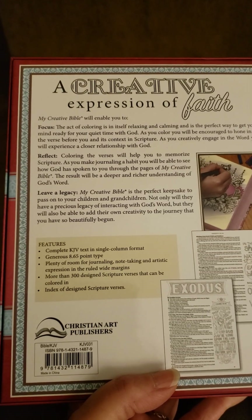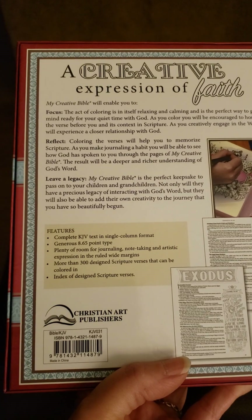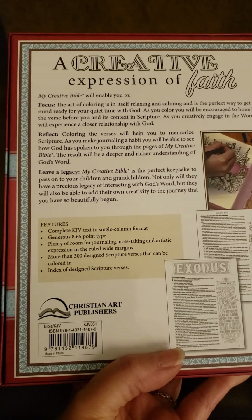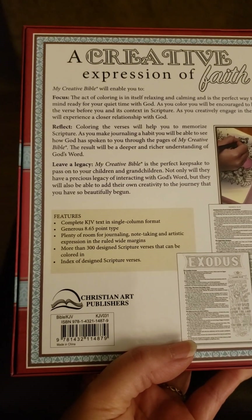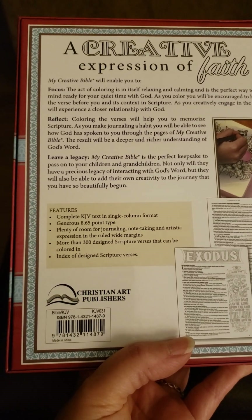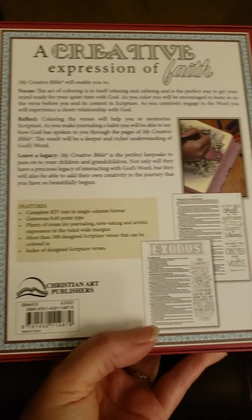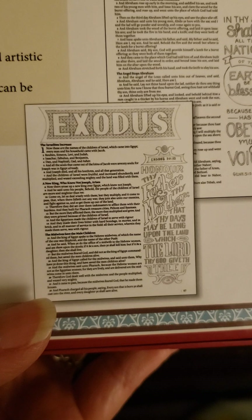It is a complete KJV text in single column format, generous 8.65-point type, plenty of room for journaling, note-taking, and artistic expression in the ruled wide margins. More than 300 design scripture verses that can be colored in. There's an index of design scripture verses — you can see sort of an illustration there of how they do it.